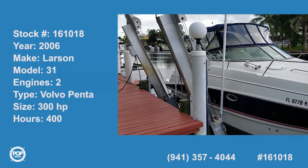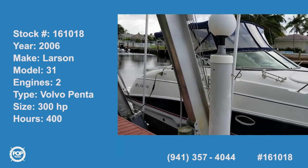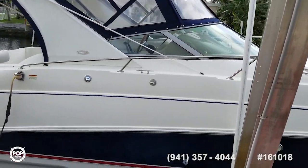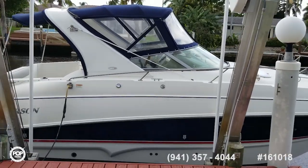Here we are with a very nicely maintained, very nice condition 2006 Larson 310 Cabrio.